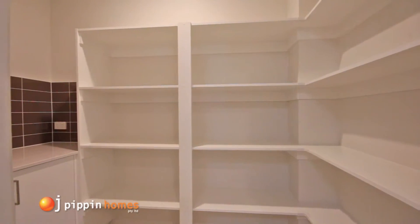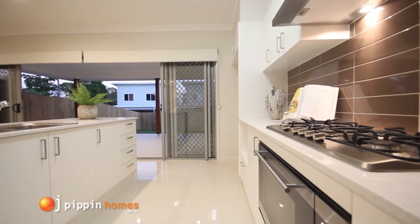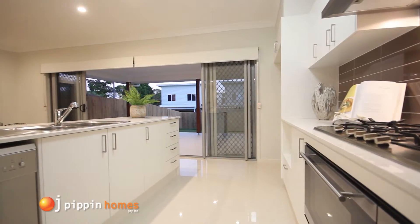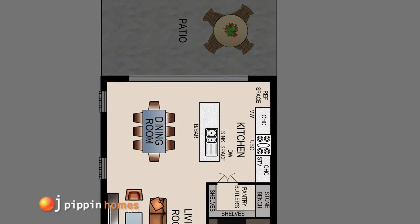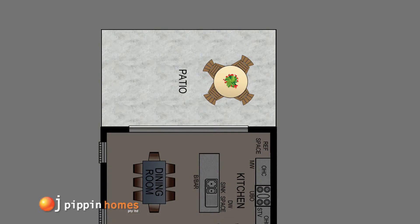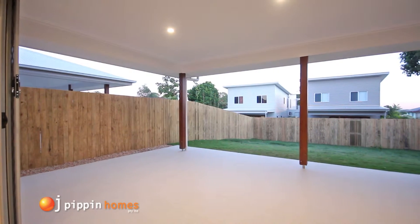This floor plan design offers a generous walk-in pantry with lots of shelving. The kitchen flows out to the tiled alfresco area, creating a sense of indoor outdoor living with lots of room for a barbecue, large table and chairs.